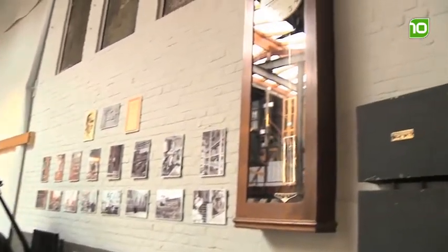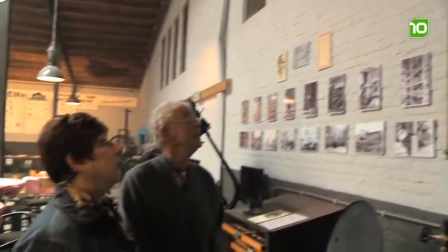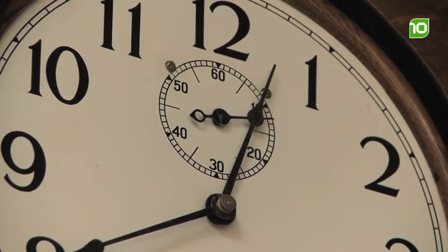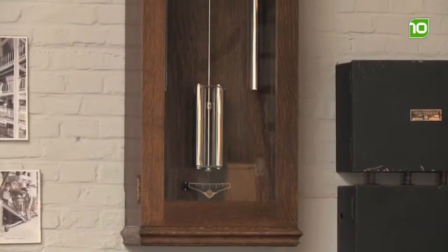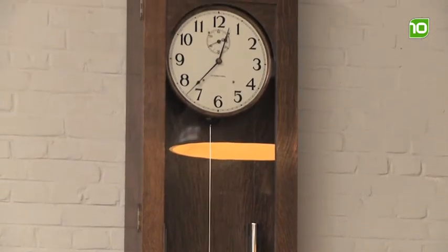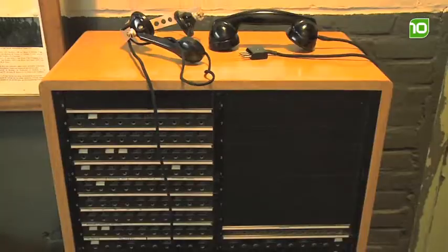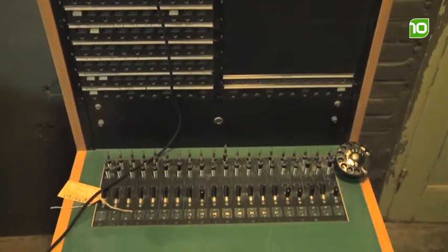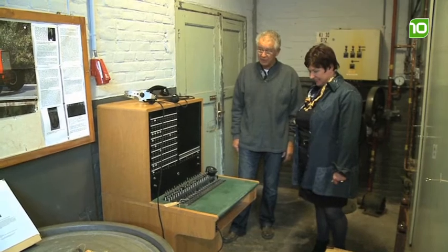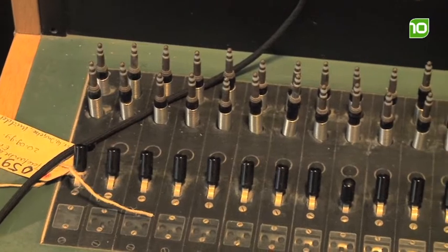U wilt iets vertellen over de klok, Martin? Ja, deze klok is een pronkstuk van dit museum. Dit is de moederklok van de CRV, die helaas uit Veghel verdwenen is. Deze klok had de functie om signalen te sturen naar de tikklokken die overal op het fabrieksterrein van de CRV stonden, zodat die overal precies dezelfde tijd hadden. En dit is een hele mooie telefooncentrale van Valier. We zijn heel blij dat we dit aan onze museumcollectie hebben kunnen toevoegen.